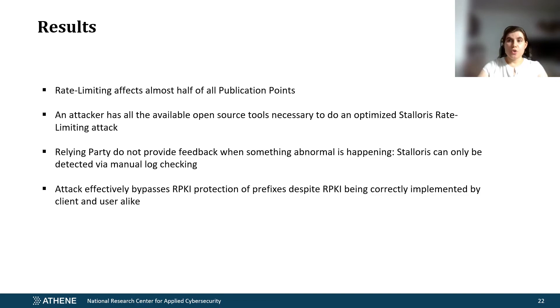As a summary: RPKI, despite being correctly implemented by clients and users alike, is still vulnerable to downgrade attacks. We have demonstrated how such an attack looks and how feasible it is. Rate limiting and stalling of relying parties has a very low entry bar — it is neither prohibitively expensive nor difficult to set up. Existing software can enable this exploitation, and the attacker's effort can only be detected by manual checking by relying party administrators. The devastating impact of the attack is disproportional to its costs and efficiency. The adversary can downgrade RPKI protection for a considerable chunk of the Internet if they were to attack a large provider.